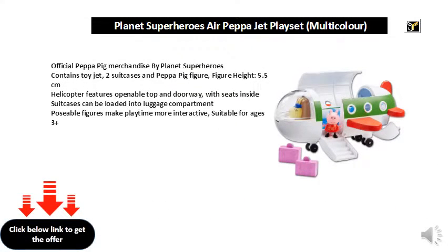Official Peppa Pig merchandise by Planet Superheroes contains toy jet, two suitcases and Peppa Pig figure. Figure height: 5.5 cm. Helicopter features openable top and doorway, with seats inside. Suitcases can be loaded into luggage compartment. Posable figures make playtime more interactive. Suitable for ages 3 plus.